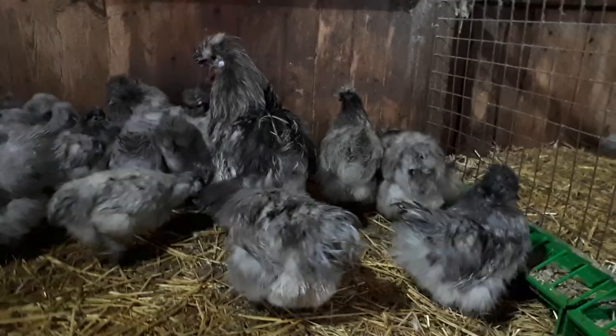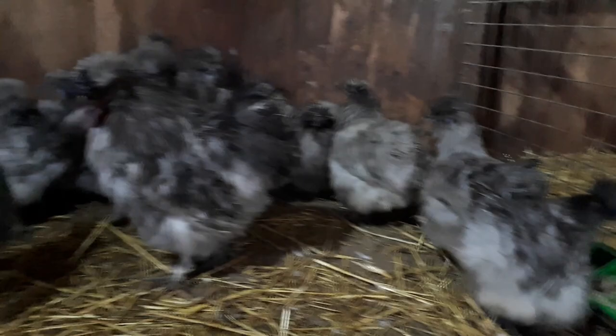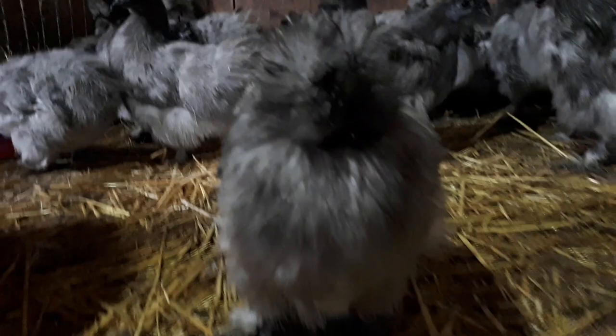Next we've got the blue splash silkies now, these are in bantam. This is Dave in the middle - he's our breeding cockerel. You can see there's a wide selection of hens in here as well, there's lots of hens available in these.